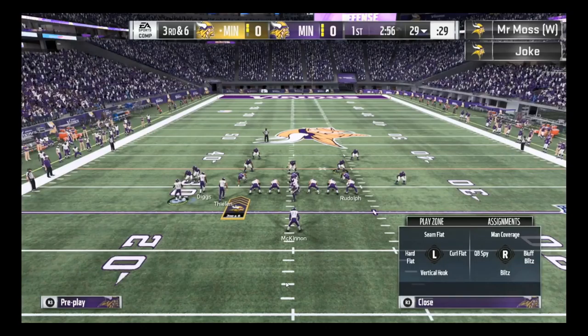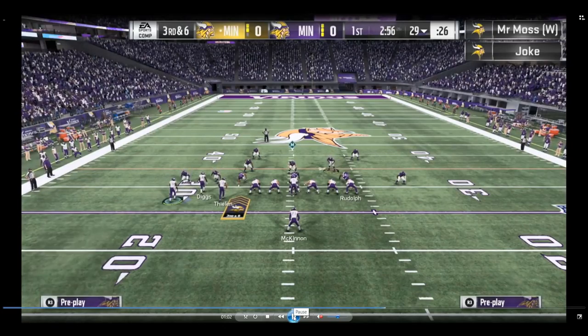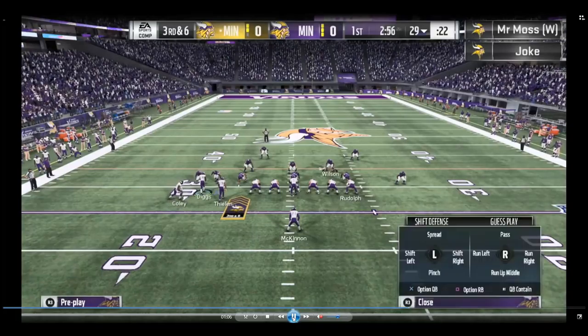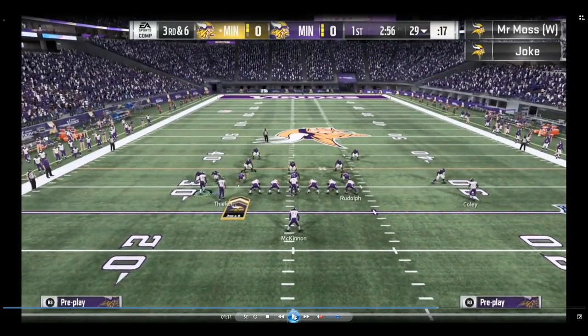When he motions Coley to the left and creates that single back bunch tight end look, Coley is now a slot receiver and gets the options to go on a flat route or a hitch route. Moss uses this to his advantage — he puts Coley on a flat route, then motions him back over to the outside where he was originally. Now he's an outside receiver who is on a flat route, which isn't usually attainable. I don't know of any plays where a far outside receiver like that has a flat route.